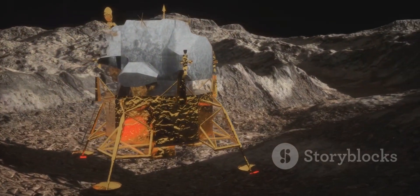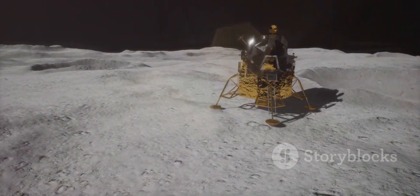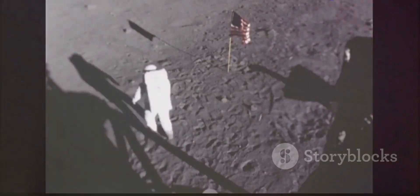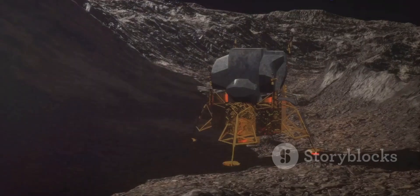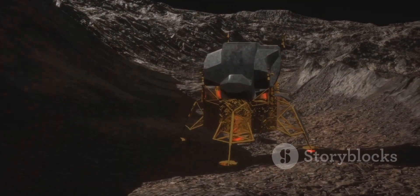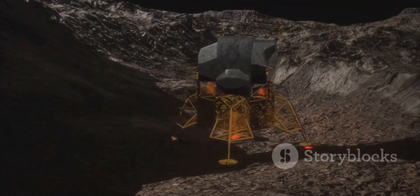Landing pads are not just flat surfaces — they are gateways to the lunar surface. They provide stability for spacecraft and protect against dust plumes during landings and takeoffs. Without them, lunar exploration becomes significantly more challenging and risky.